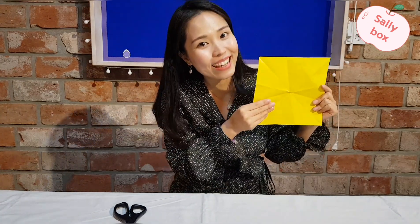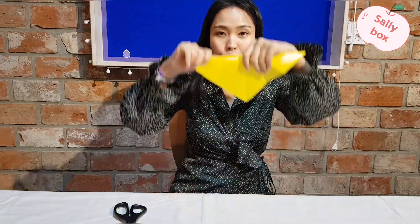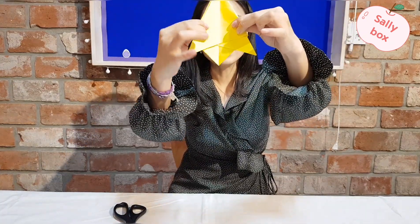It's called origami. Fold the paper. Triangle. Fold the heart.